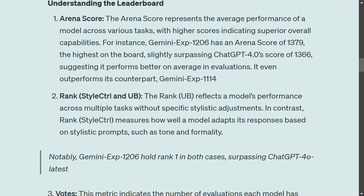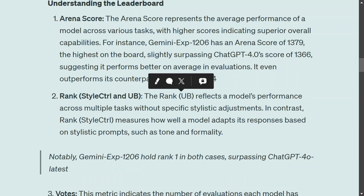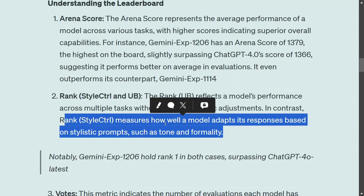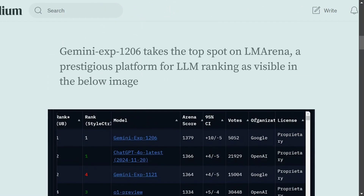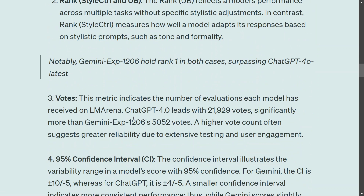Talking about rank on style and style control: rank UV reflects model performance across multiple tasks without specific style adjustments — for example, writing an essay without specifying tone or formality. Rank style control measures how well the model adapts its responses based on stylistic prompts. On both metrics — without style and with stylistic control — this model is ranking number one, which is amazing.